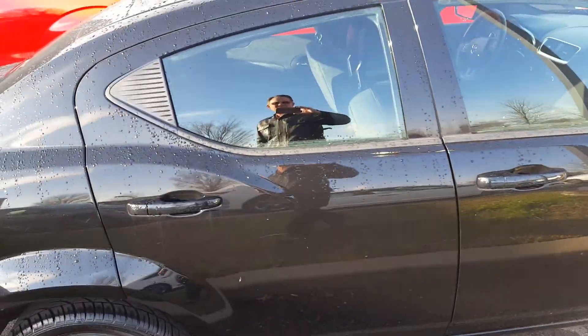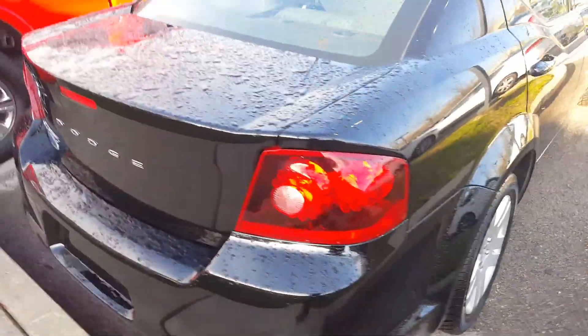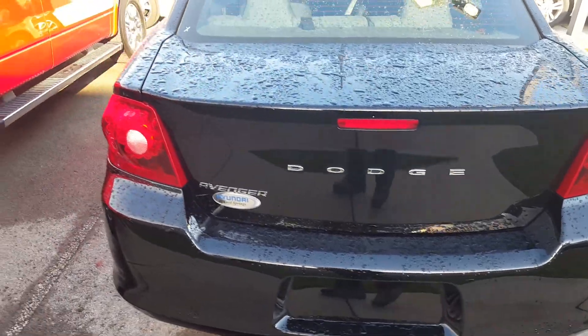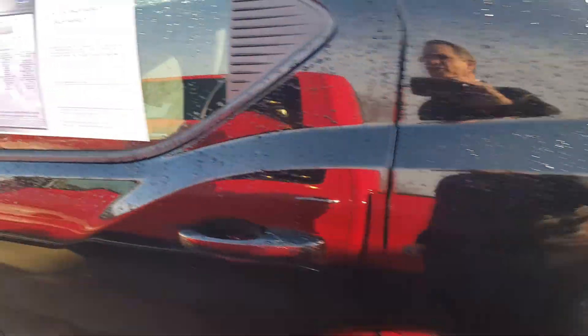Now we're on the passenger side with the black door handles. Good looking wheels and tires. On the back side of the Dodge right here. We're open until 8 o'clock, and I'm usually here 9 to 8. Here's the fuel door on the driver's side.